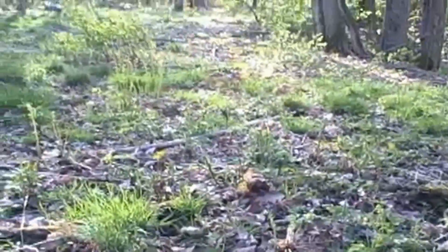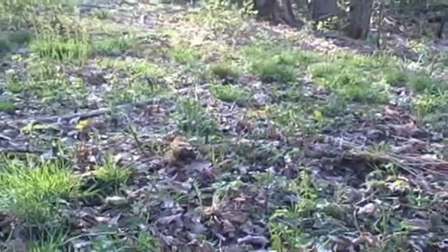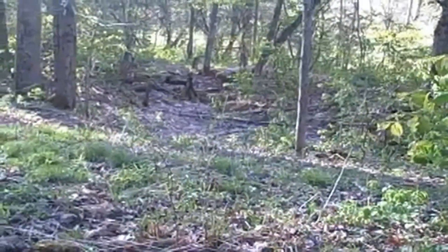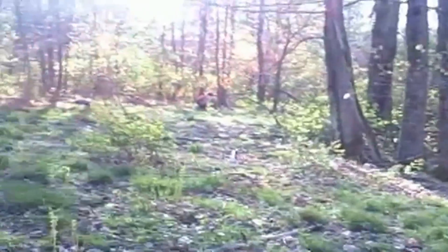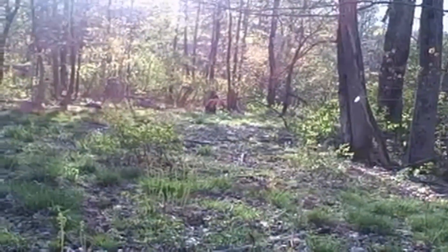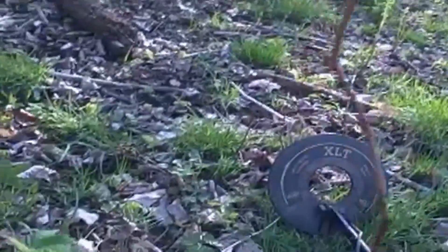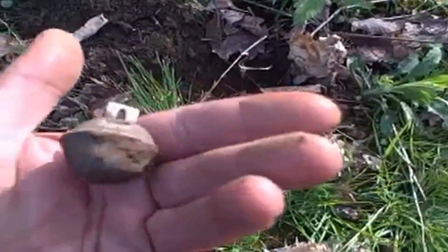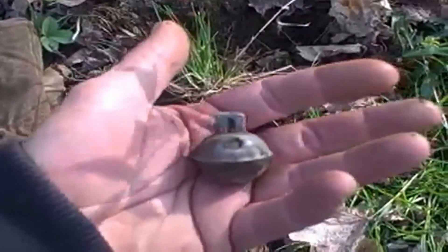Hey everybody! We are at a new foundation out in the woods. You can see the depression right there — this is where a homestead was. We got Gary, a foundation hunter over there digging a target. I just dug down two inches and got a nice little crotal owl bell here. Let's see what else we get.